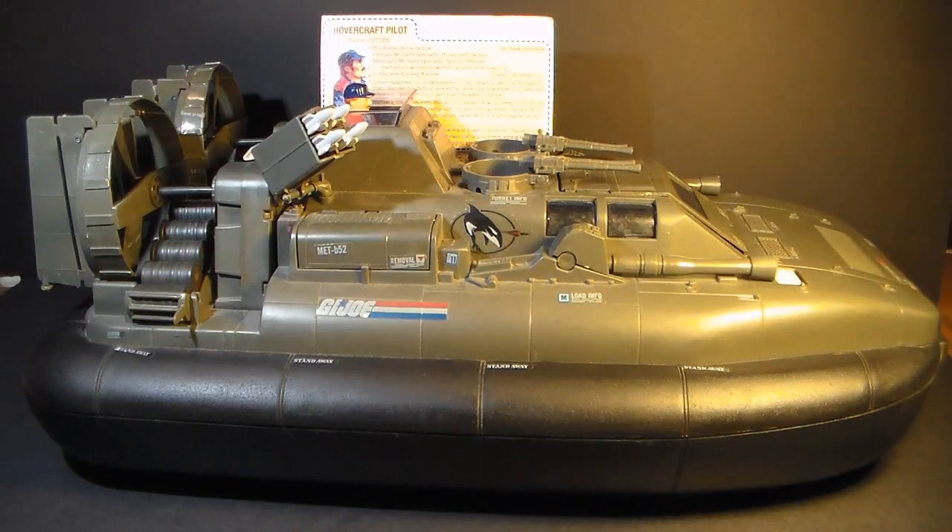Heaven forbid we have a vehicle name that isn't an acronym. The Killer Whale was introduced in 1984, which is surprisingly early in the 80s G.I. Joe run for such a large vehicle. It was also sold in 1985 and discontinued in 1986.